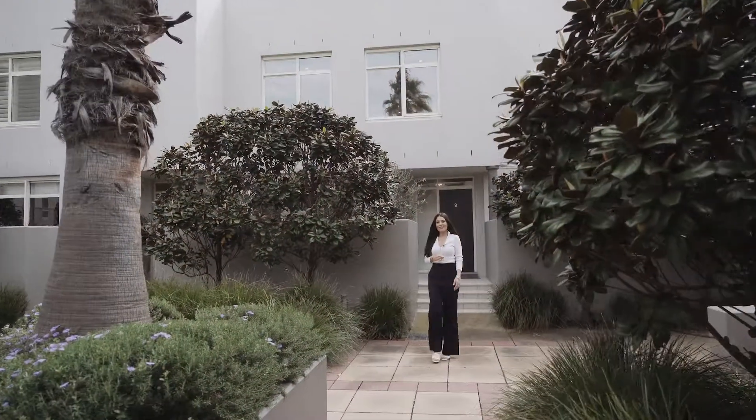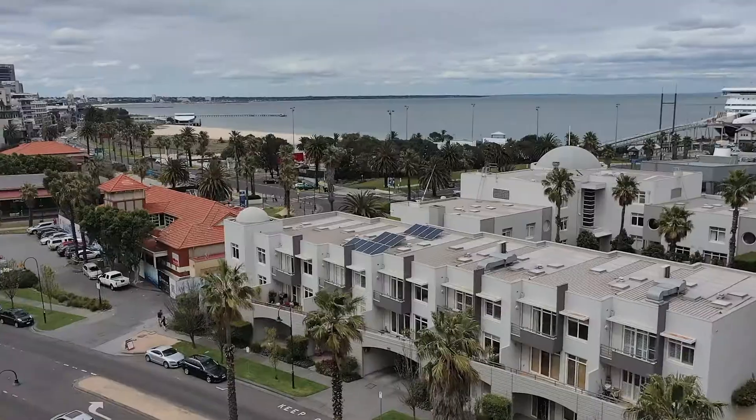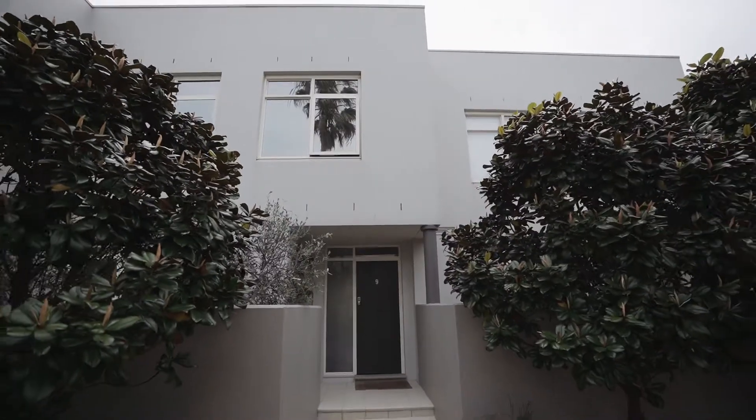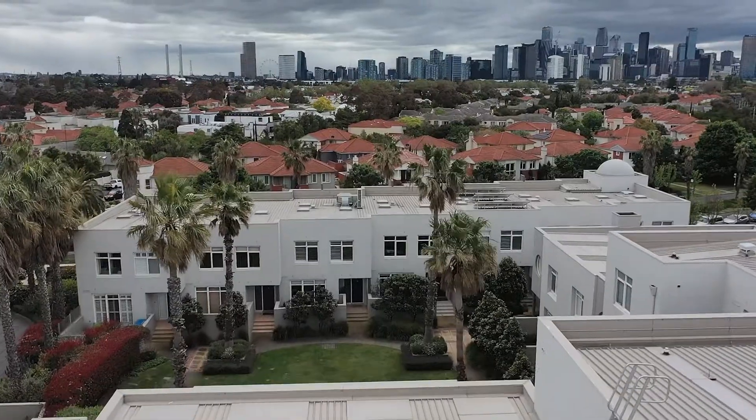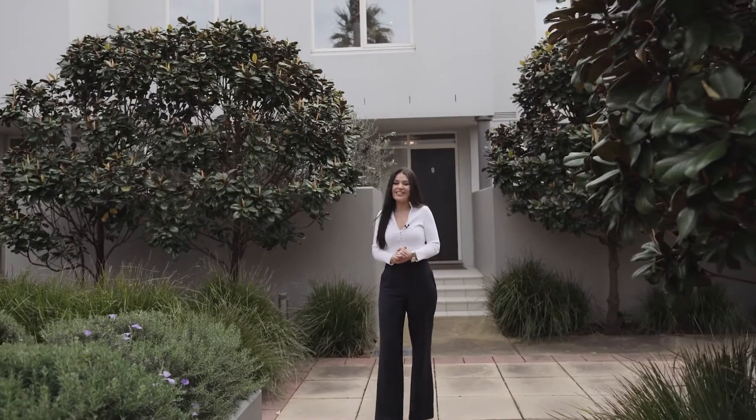Lana Samuels from White Fox. In Melbourne it's hard to find the perfect balance of beach lifestyle with inner city living, but what we have right here is it all wrapped up in one little package. Welcome to 105 Beach Street, Port Melbourne. Let's go check it out.